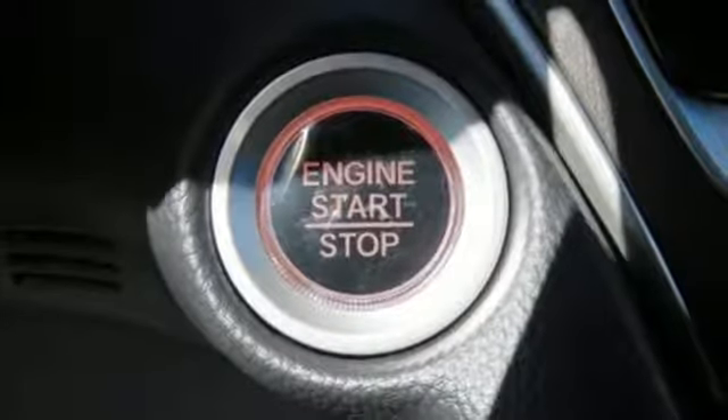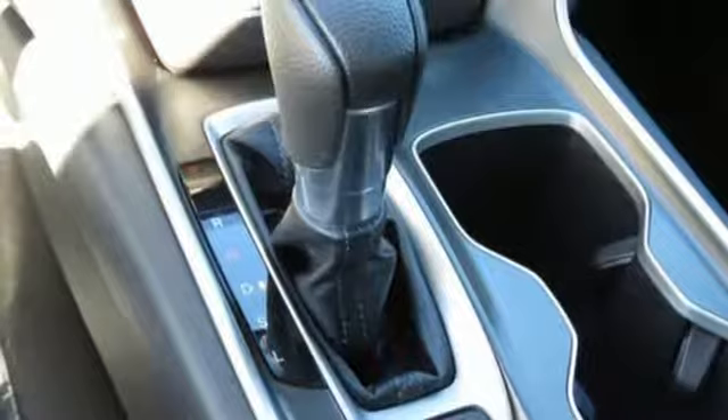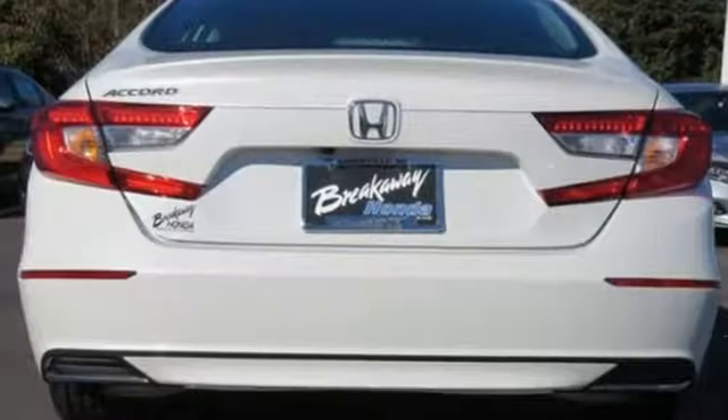Turbo inline four-cylinder engine, aluminum wheels, gas pressurized shocks, and continuously variable automatic transmission.